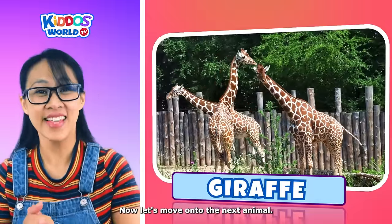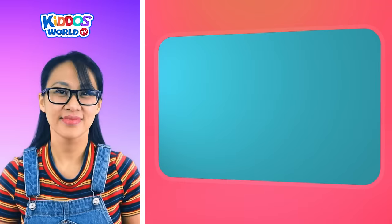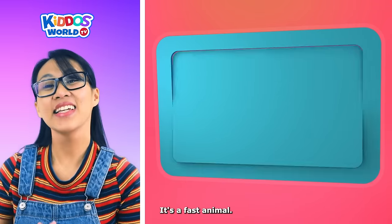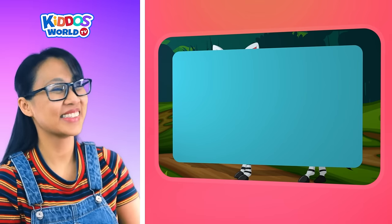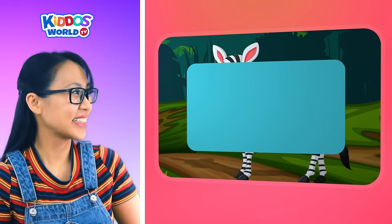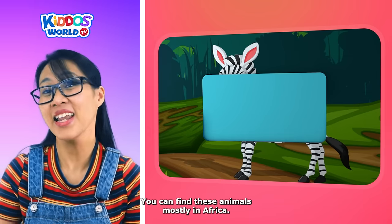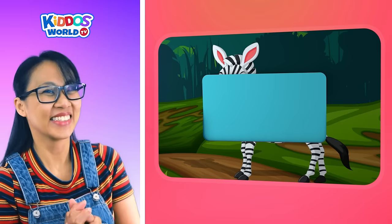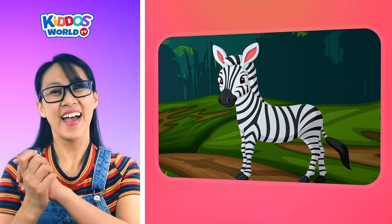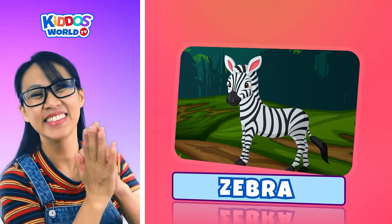Now let's move on to the next animal. Let's guess this next puzzle. It's a fast animal. This animal has black and white stripes. You can find these animals mostly in Africa. It's a member of the horse family. It's a zebra! Well done!